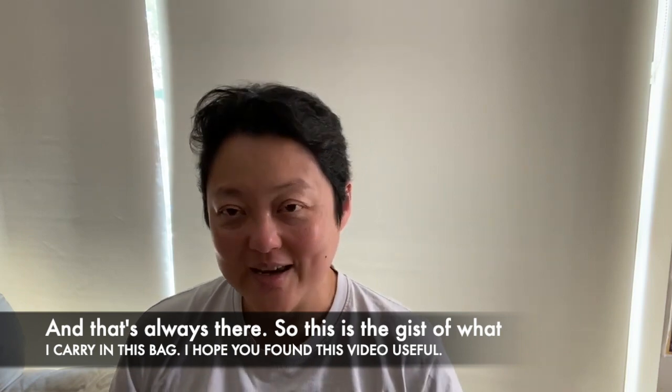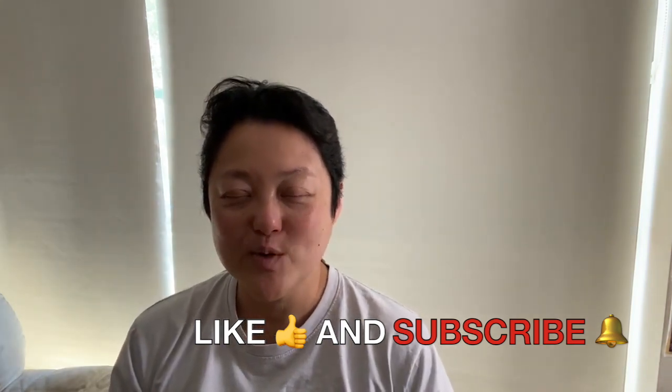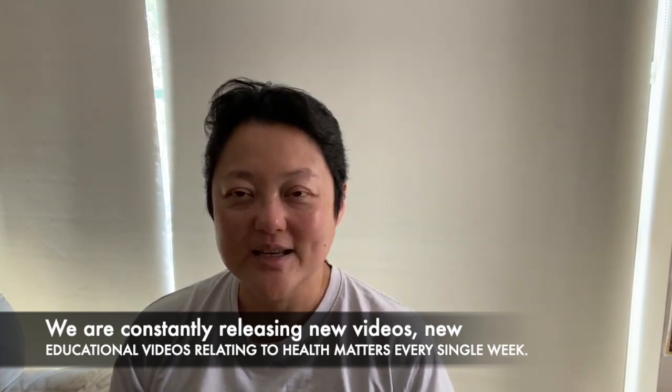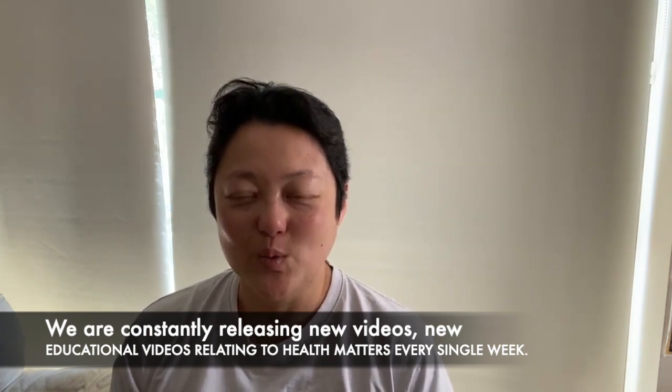So this is the gist of what I carry in this bag. I hope you found this video useful. Please remember to give me a thumbs up, like, and follow and subscribe to our channel, because we are constantly releasing new educational videos relating to health matters every single week.